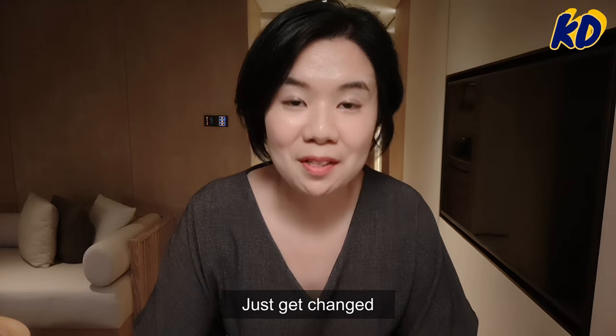Just got changed, so I'm more appropriately dressed for a business meeting. Okay, let's go!